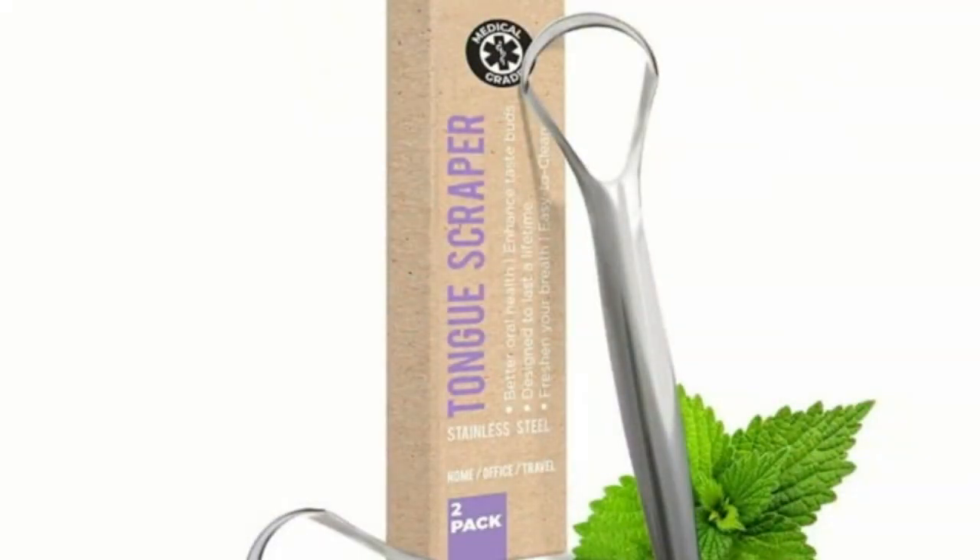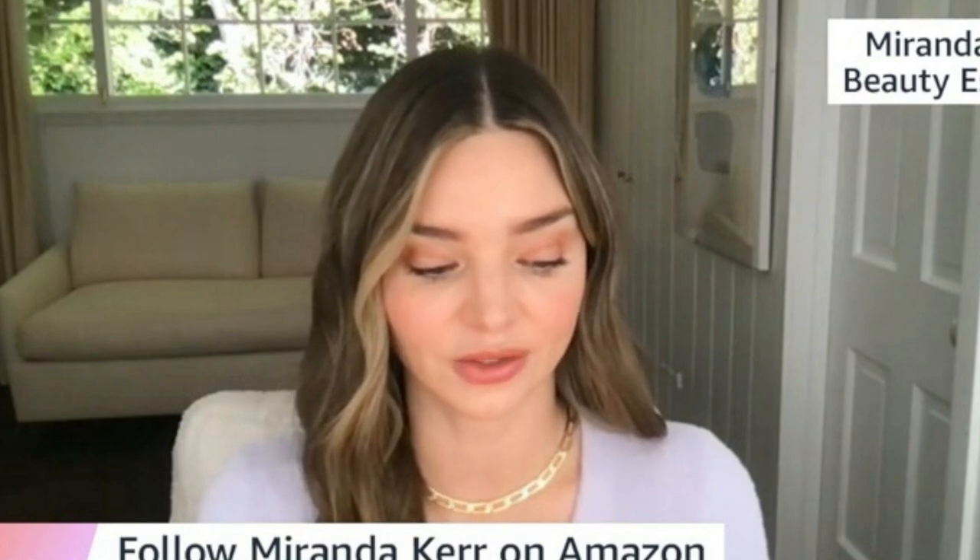I have a tongue scraper — this is an item you might wonder if you need, but I love it. I tongue scrape morning and night and my mouth feels so clean. This particular one has over 29,000 reviews and is made of stainless steel. It leaves your mouth feeling so fresh and so clean.